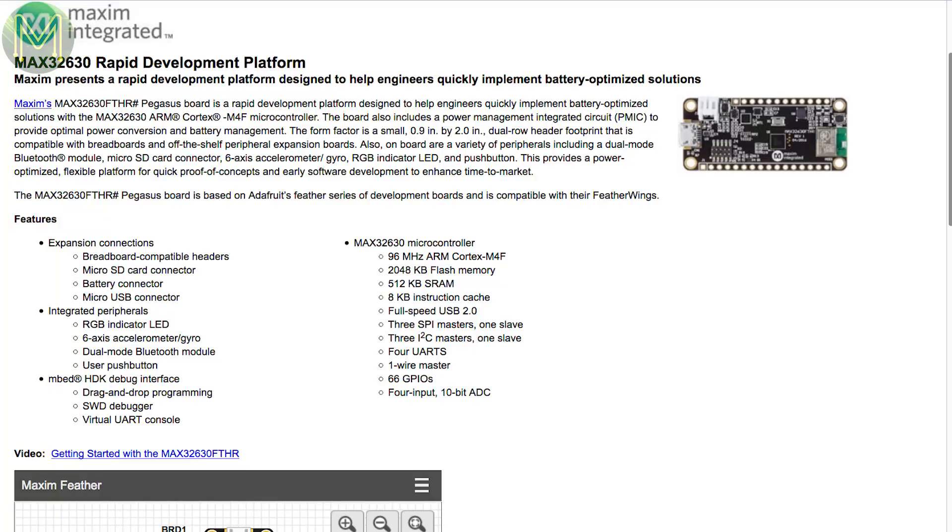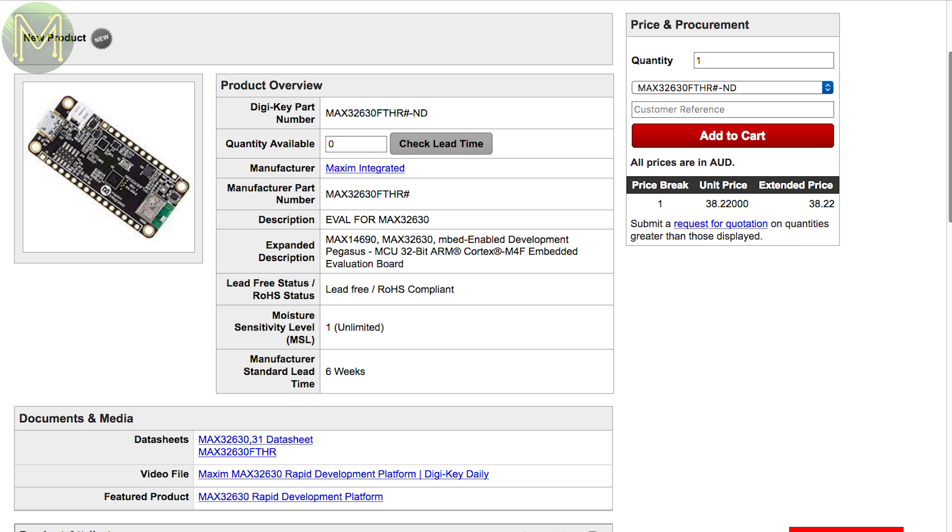Over at DigiKey, there's a MAX32630 development board, which contains a Cortex-M4F, but with only 24 of the 66 GPIOs broken out. It also has on-board Bluetooth, an ST 6DOF IMU, and a PMIC providing battery management. This is based off Adafruit's Feather Wings.